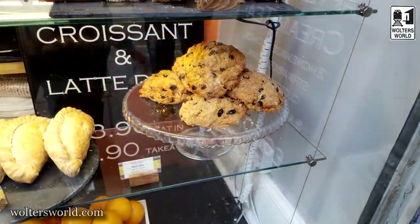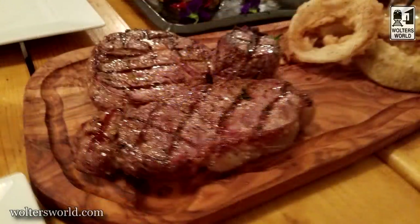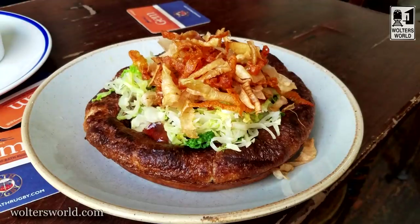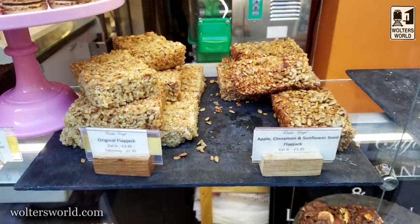Compared to London, Bath is less expensive. I'm not going to say it's cheap, but it's definitely less expensive than London — though not as cheap as going further west into Wales. It's fairly priced overall. Once you've parked your car, I recommend just leaving it and walking, as you can reach most sights on foot. There's also a good public transportation bus system if you need it.